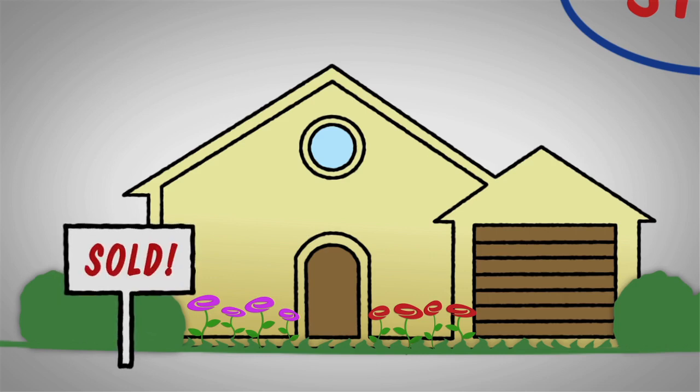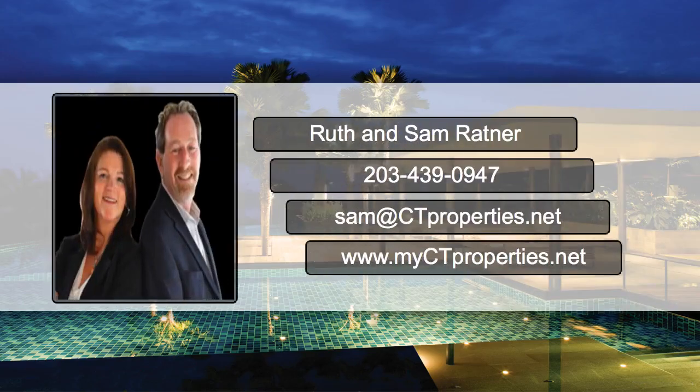We're happy to share some other great staging tips that can help. Or if you have any questions, give us a call. Thank you for taking the time to watch this video. Be sure to give us a call with any questions at 203-439-0947. We look forward to seeing you shortly — have a nice day.